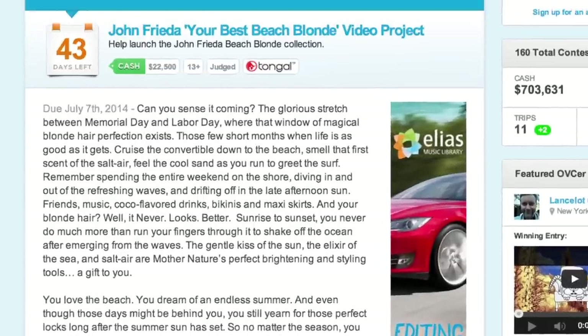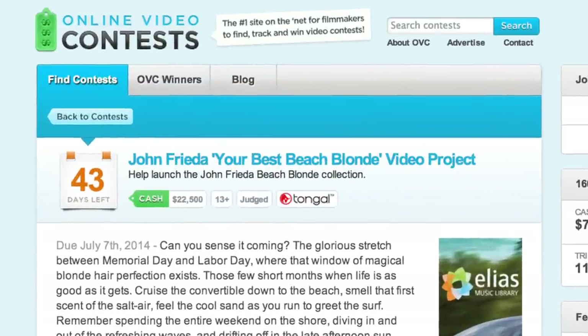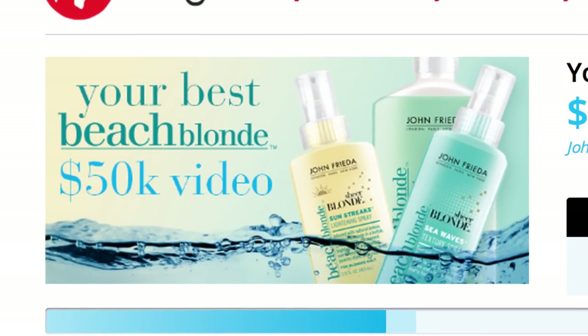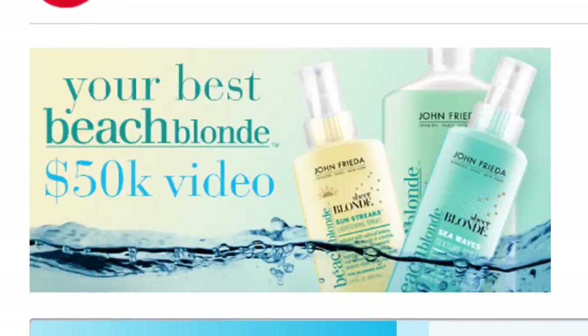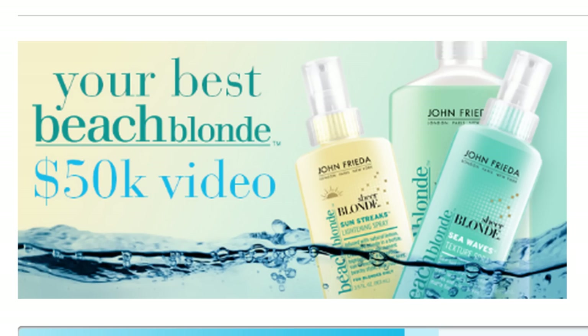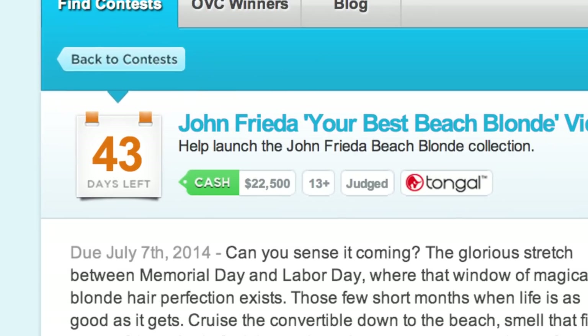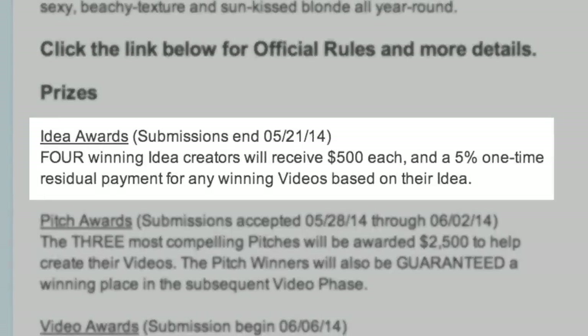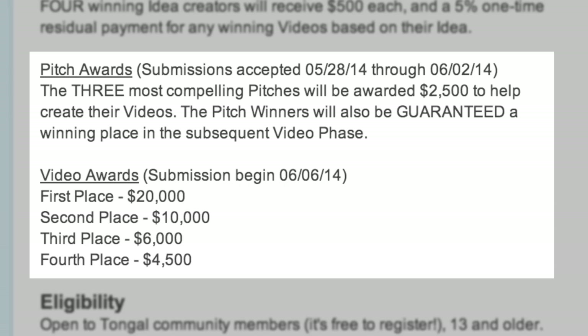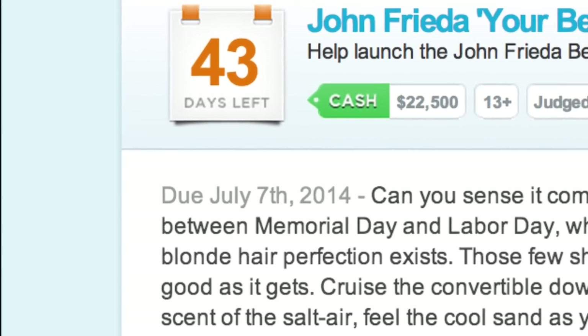The biggest cash prize this week is $22,500 in the John Frieda Your Best Beach Blonde video project, brought to you by Tongle. The John Frieda Beach Blonde collection offers four products to help you achieve that tousled, beachy texture and sun-kissed blonde all year round. The brand needs you to create a 30-second video to introduce this new line. Open worldwide, 13 and older. Brand-approved ideas will be selected soon, then you'll pitch to earn a $2,500 production budget by June 2nd. Final videos are due July 7th.